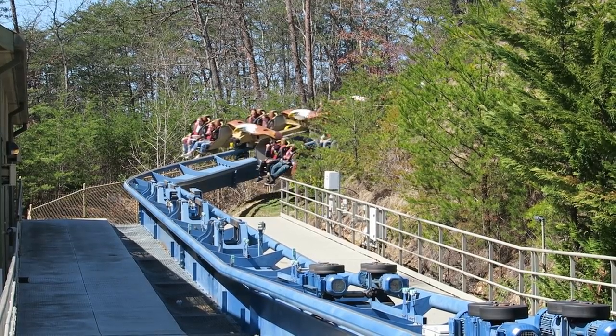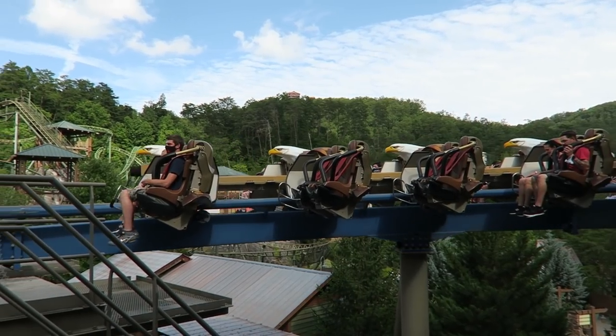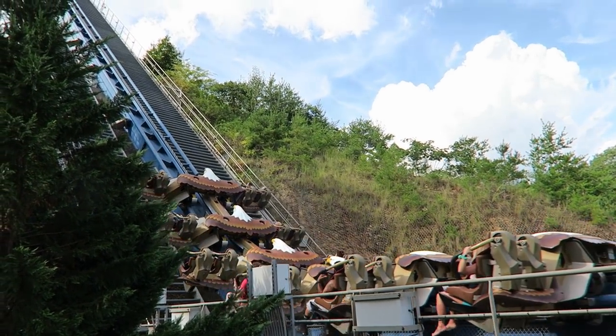I also love what B&M did with the trains. They are designed to look like eagles. The seats are the eagle's wings, and each row is this beautifully designed, detailed eagle head hugging the track. They are some of the best looking trains out there — my favorite of any wing coaster.